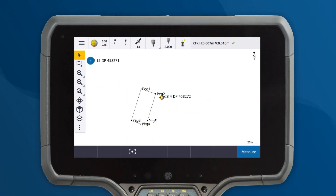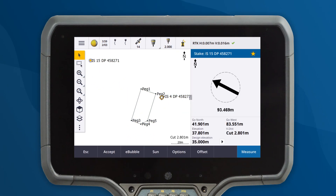It can be incredibly helpful when you need to navigate to a location during stakeout. Stakeout deltas tell you the direction and distance to get to the point, but they don't tell you the best way to get there.